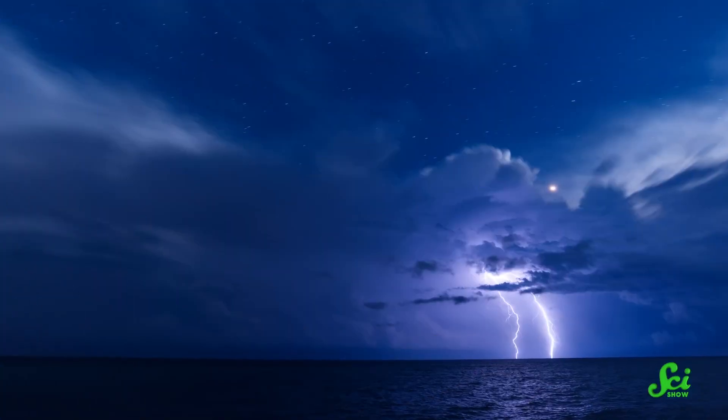Like, maybe scientists shouldn't be asking why superbolts are so big. The real question might be: how can regular lightning be so small?